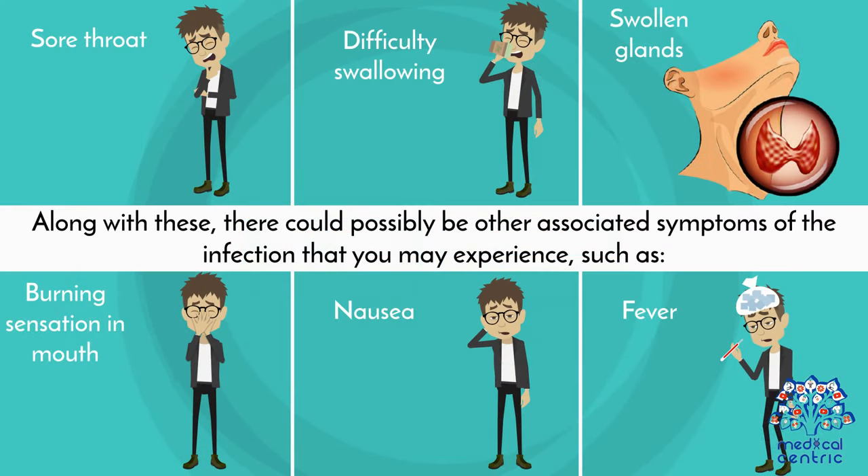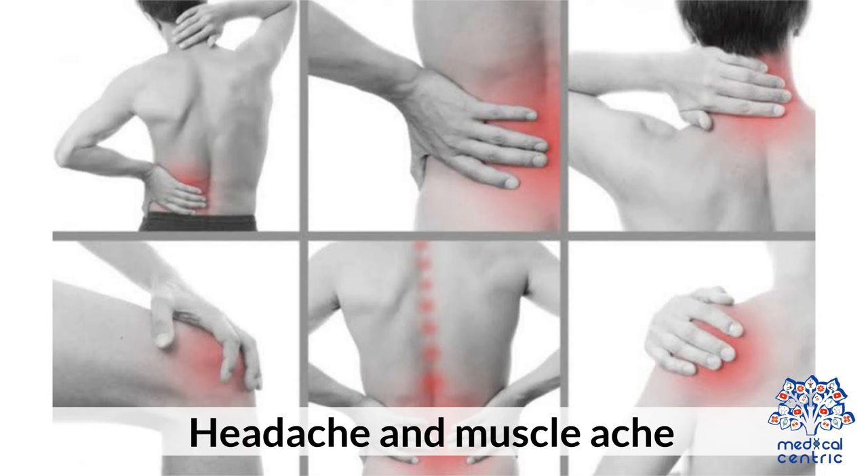Along with these, there could possibly be other associated symptoms of the infection that you may experience, such as sore throat, difficulty swallowing, swollen glands, burning sensation in the mouth, nausea, fever, headache, and muscle ache.